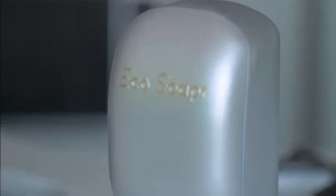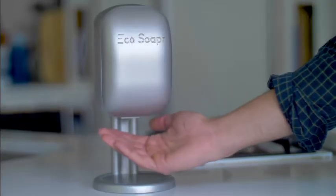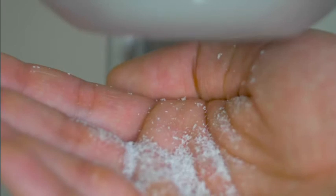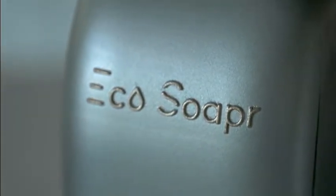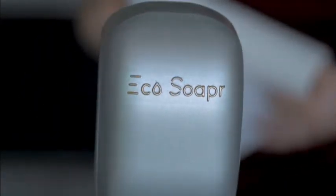None of the waste of bottles and none of the mess of bar soap. Echo Soaper makes it simple. With a wave of your hand, a built-in sensor activates Echo Soaper to create small flakes of bar soap that fall into the palm of your hand, melting immediately and creating a rich, thick lather to get your hands and your whole body clean. Echo Soaper is a first-to-market innovation, making liquid soaps obsolete and bar soaps central to cleaning again, but in a totally innovative and new way.